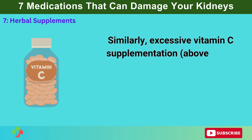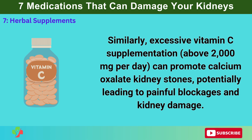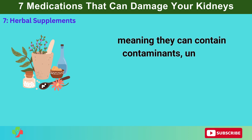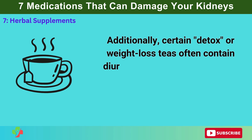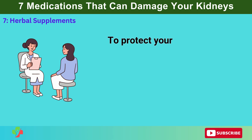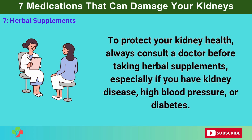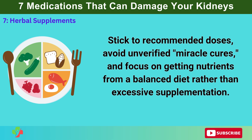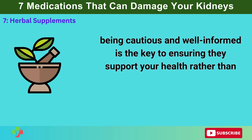Similarly, excessive vitamin C supplementation above 2,000 mg per day can promote calcium oxalate kidney stones, potentially leading to painful blockages and kidney damage. The biggest issue with herbal supplements is that they are not regulated like prescription medications, meaning they can contain contaminants, unlisted ingredients, or inconsistent dosages, further increasing the risk to kidney health. Certain detox or weight loss teas often contain diuretics or laxatives, which can lead to dehydration and electrolyte imbalances, stressing the kidneys over time. To protect your kidney health, always consult a doctor before taking herbal supplements, stick to recommended doses, avoid unverified miracle cures, and focus on getting nutrients from a balanced diet rather than excessive supplementation.